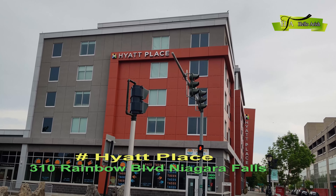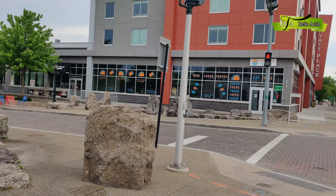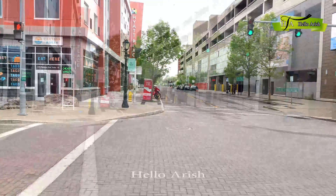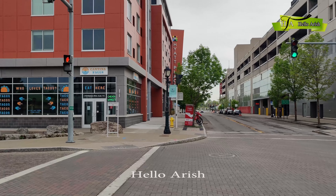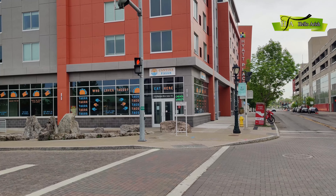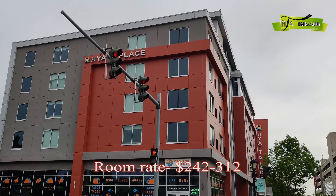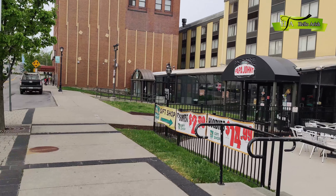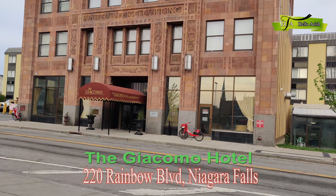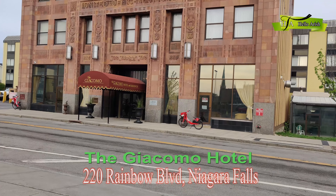Niagara Falls is a 5-minute walking distance from here. This hotel is a 3-star hotel. My name is Hayat Palace. This hotel is at 310 Rainbow Boulevard. The price is $212 to $312. There is a 7-minute walking distance to Niagara Falls.